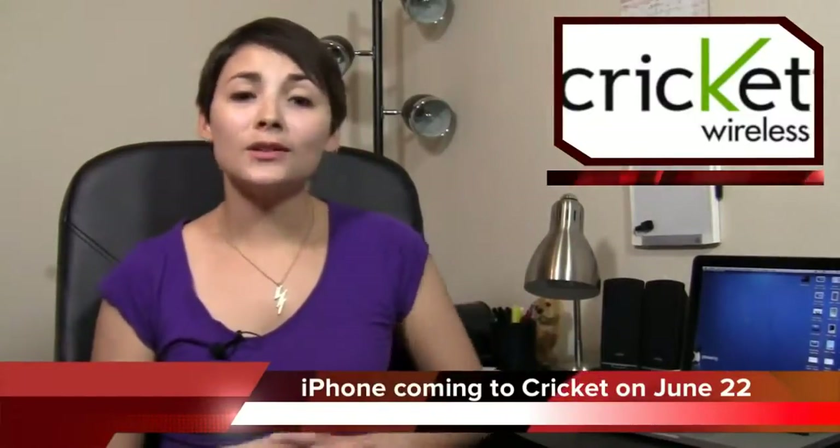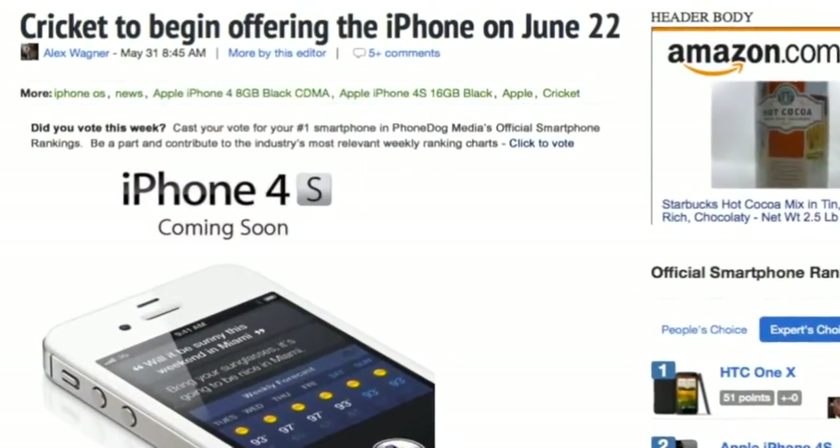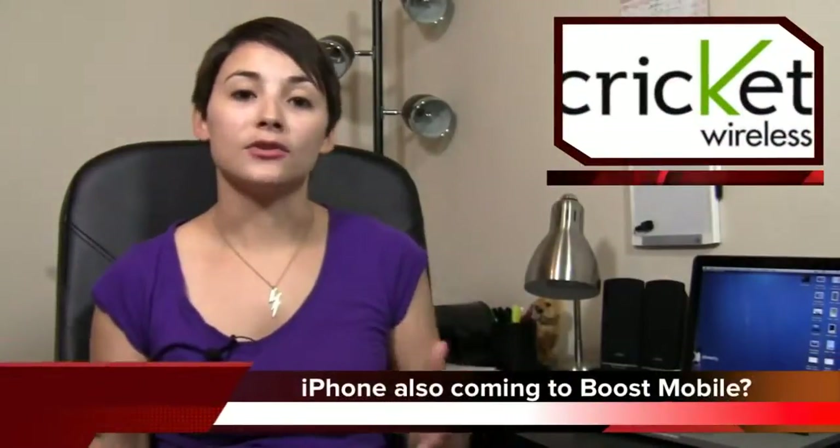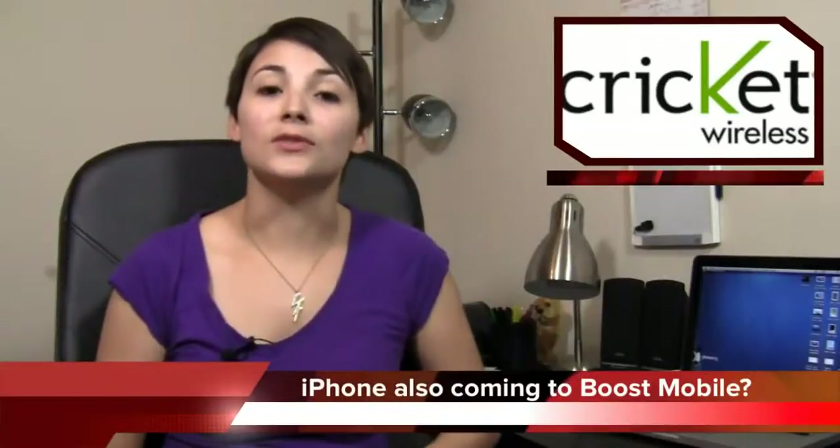Although we won't see the new iPhone at WWDC, we're hearing we could see it sometime this fall. If you don't want to wait that long, or you want one now but don't want to be stuck under contract when the new one comes out, the iPhone will be coming to Cricket on June 22nd — you can buy it outright for $500, no contract. We're also hearing it could be coming to Boost Mobile, but that's just a rumor. We'll let you guys know if we hear anything new about that.